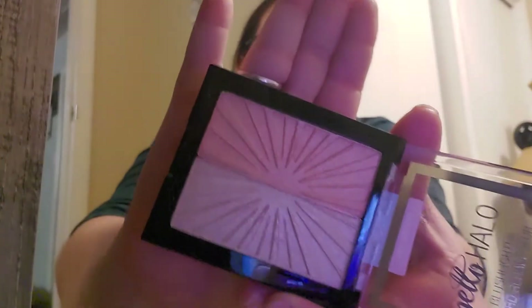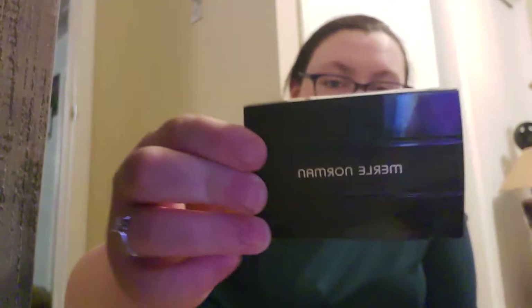I have this Merle Norman bronzing powder duo — it literally just says 'Bronzing Powder Duo.' This is what the inside looks like. My mother gave it to me because she bought it. Merle Norman is a very hypoallergenic brand and it's one of the only ones I can use, but I've been testing out other brands because they haven't been hurting my skin as much. The brush came out — it's like neon pink.